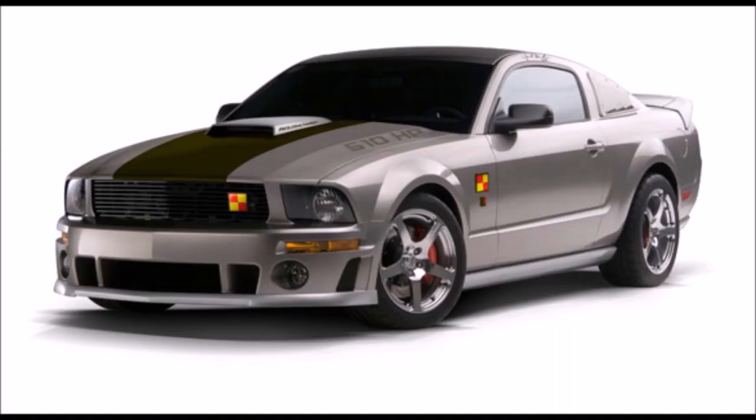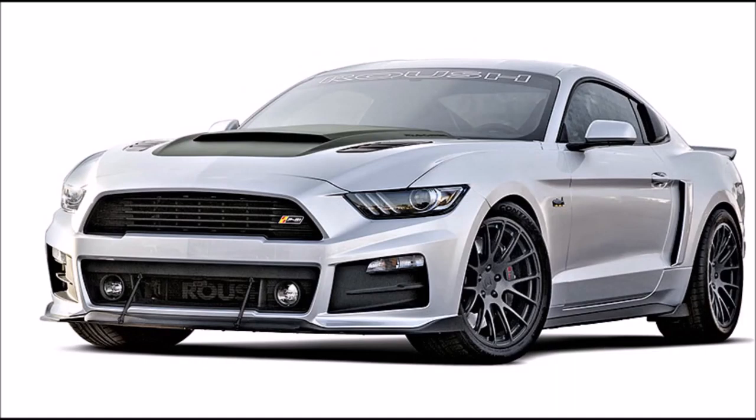Jack Roush was also a fan of the P-51 Mustang. Roush has released several limited edition Mustangs with styling cues from the P-51. Pilots claim the P-51 Mustang is the best fighter plane ever built, and the Ford Mustang carries on that legacy by being the best sports car ever built.